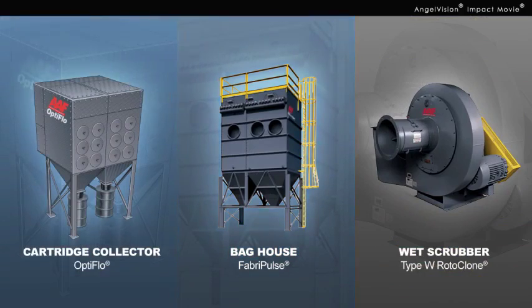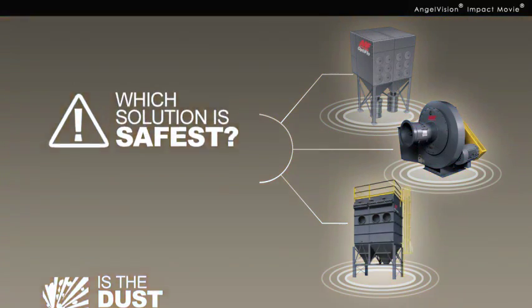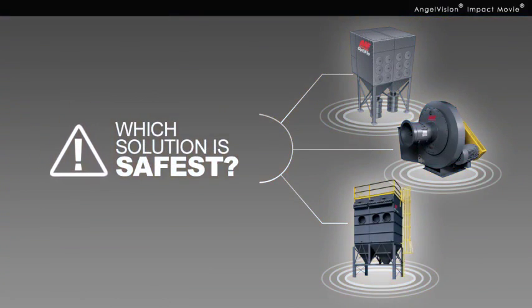Do you need a bag house, a cartridge collector, or a wet scrubber? Are there filters to change? Is the dust explosive? Which solution is safest?